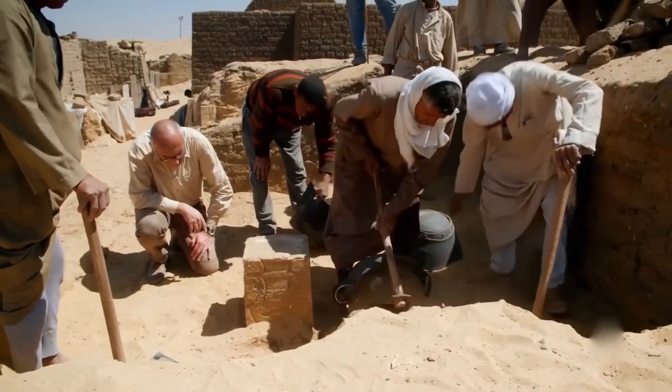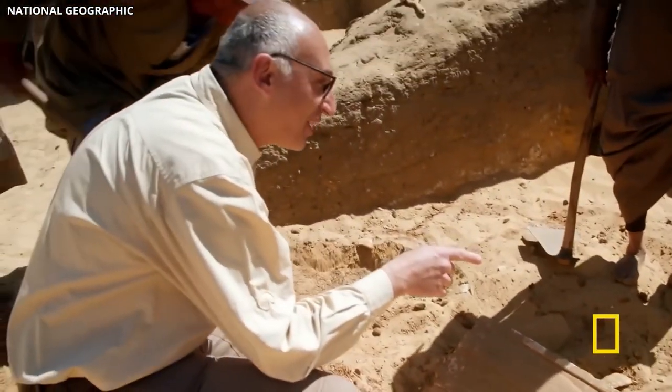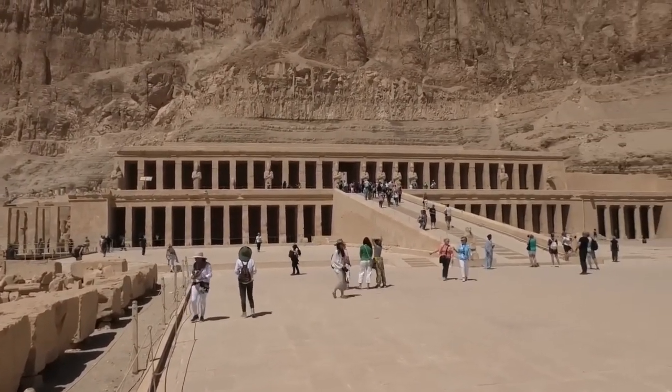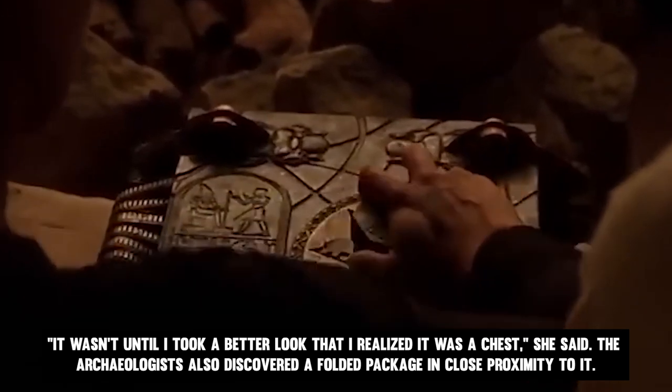Professor Andrzej Niewiecki of the Institute of Archaeology at Warsaw University told the Polish Associated Press: "It appeared to be a normal stone block, thus it blended nicely with its surroundings. It wasn't until I took a better look that I realized it was a chest."